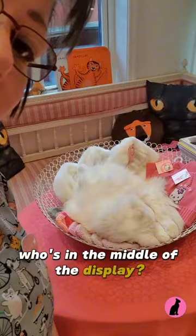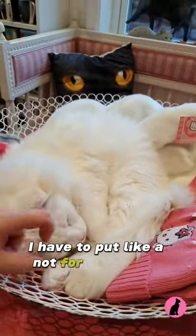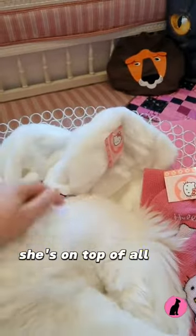Who's in the middle of the display? I have to put like a 'not for sale' sign, I think. She's on top of all the hats.